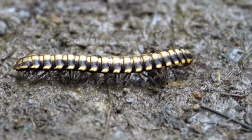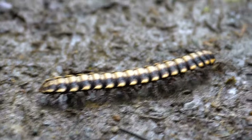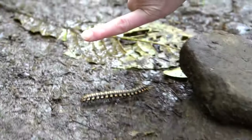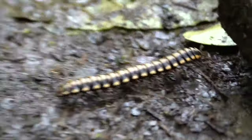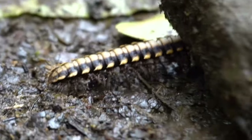Millipede, I think. Centipede. And just for comparison, here's my hand. It's like as big as my finger. Look at all of its little legs moving.